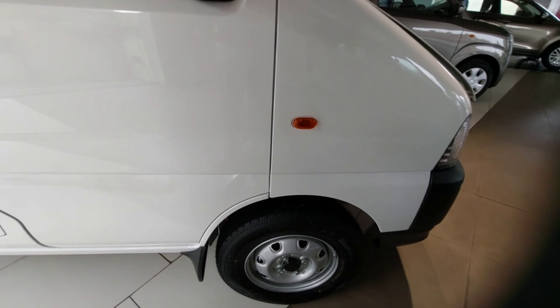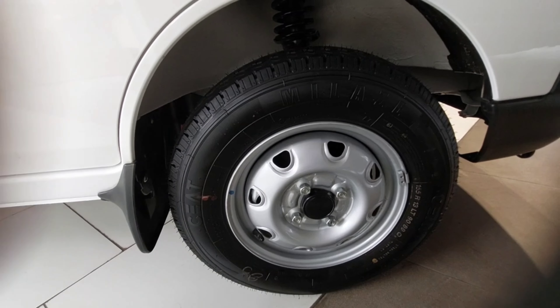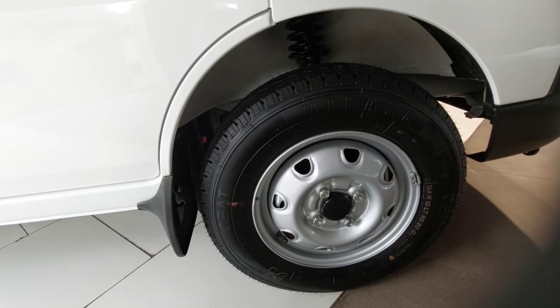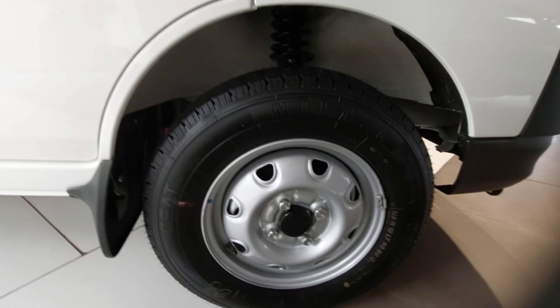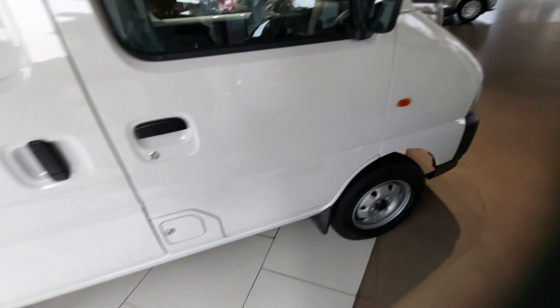Coming to the side, you get MacPherson strut suspension at the front and three-link rigid suspension at the rear. The front tyre size is 135/80 R13 LT 69S.